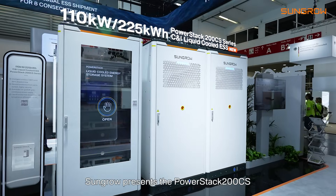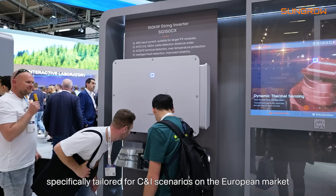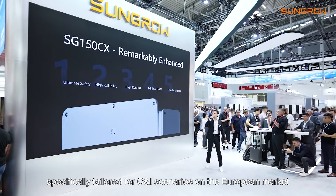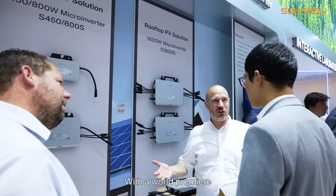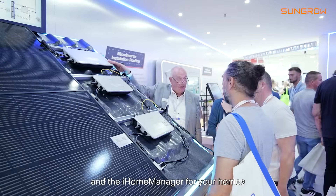Moreover, SunGrow presents the PowerStack 200CS and the SG150CX, specifically tailored for C&I scenarios on the European market. With the world premiere, we introduce the residential micro-inverters and the iHome Manager for your homes. Join us for an installation competition on-site.